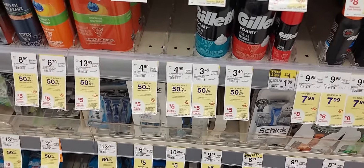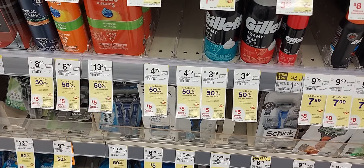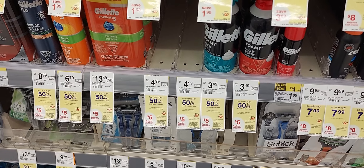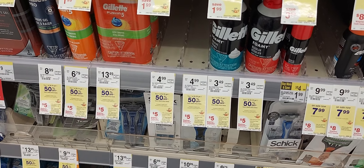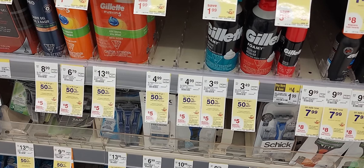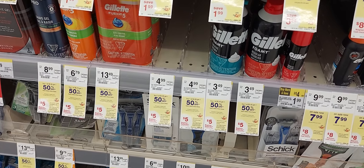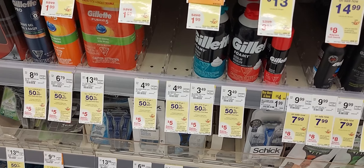Gillette Foamy is on promotion buy one get one 50% off, plus when you buy two you get a $5 register reward. So you would pick up two for $5.68, pay that out of pocket, and after your register reward two of those would be 68 cents.